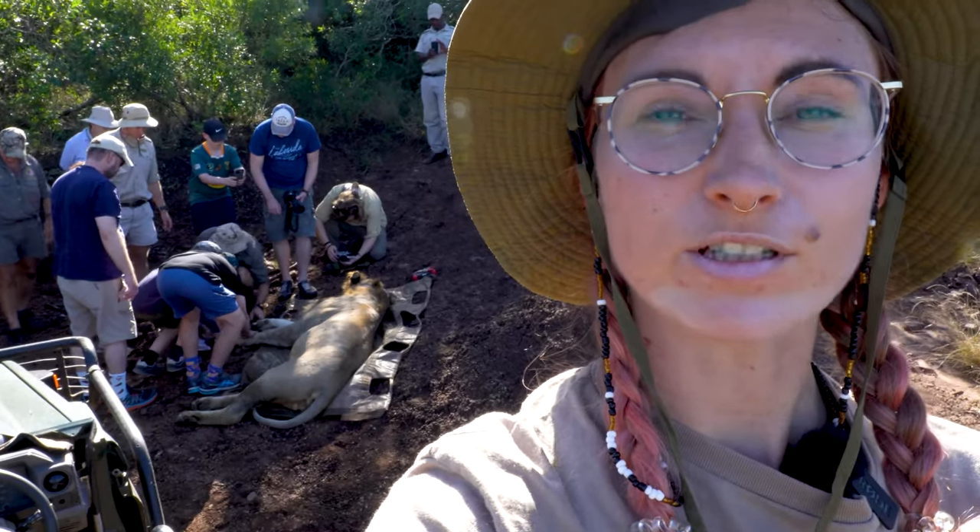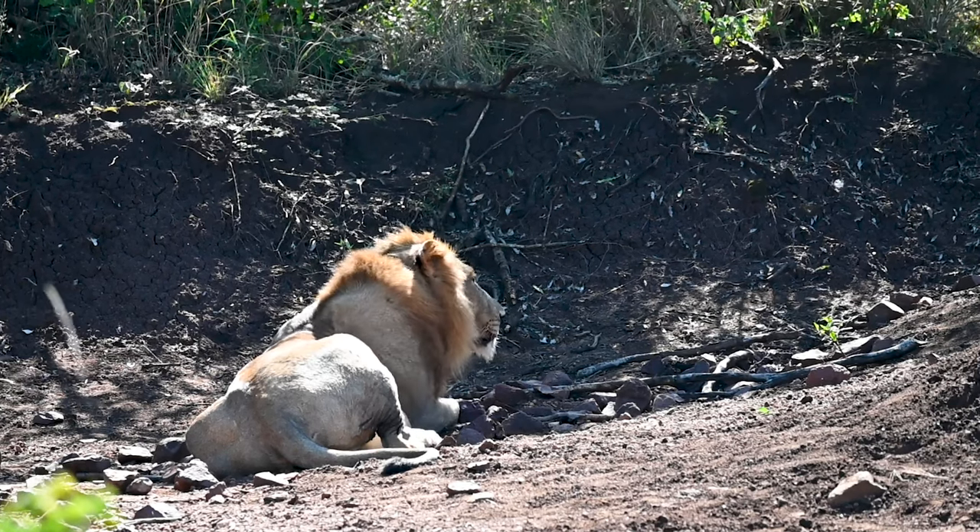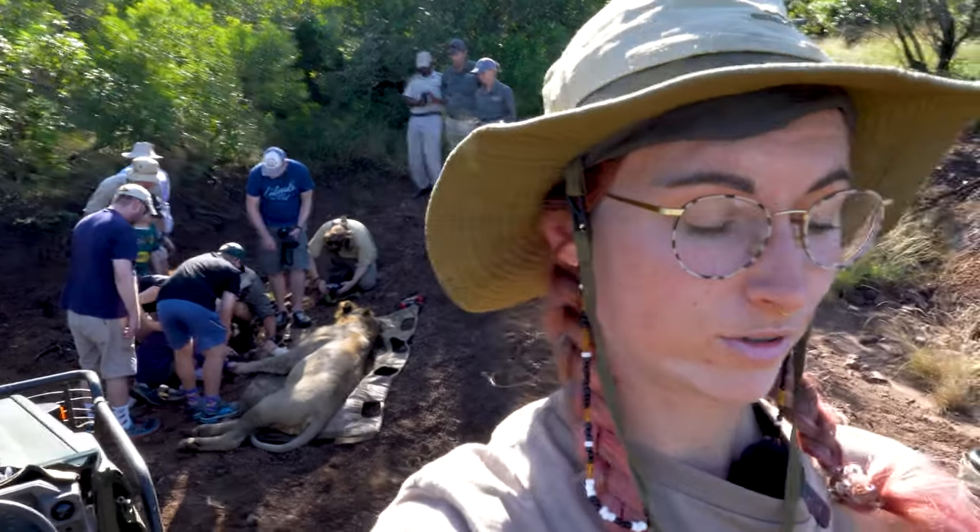This is my first time being so close to a lion. I just touched his huge paws and saw his face up close. Seeing their movement data and how long it's taken them to settle in this reserve will be useful for other reserves that want to do the same thing.